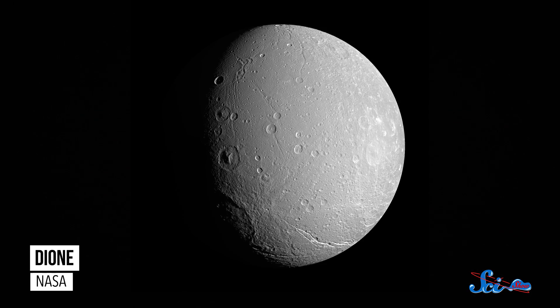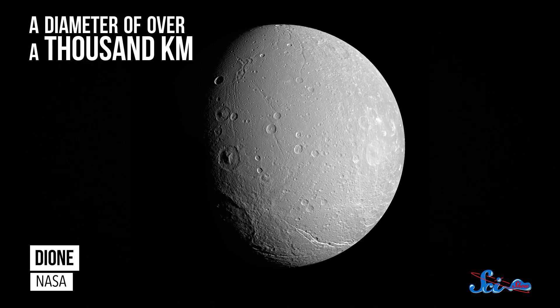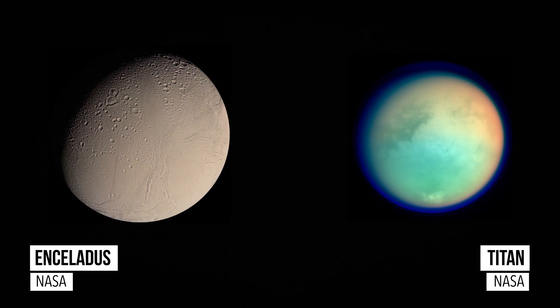Even though this was Cassini's last visit to Hyperion, it still has a few more scheduled encounters with other moons. On June 16, the probe will do a flyby of Dione, a dense moon with a diameter of over 1,000 kilometers, which it will pass by again in August. And we'll also get three more flybys of both Enceladus and Titan this year, so there are many more portraits of these worlds headed our way in the months to come.